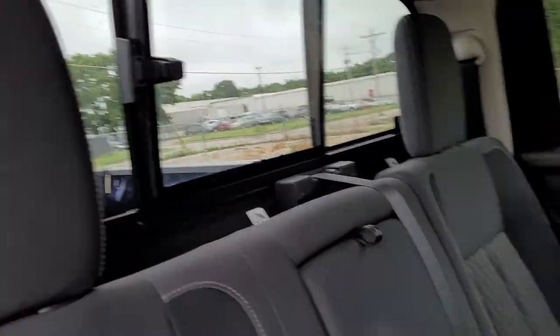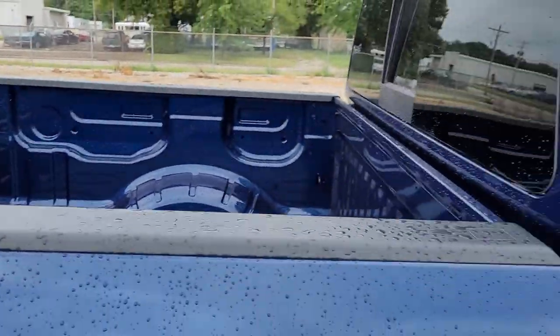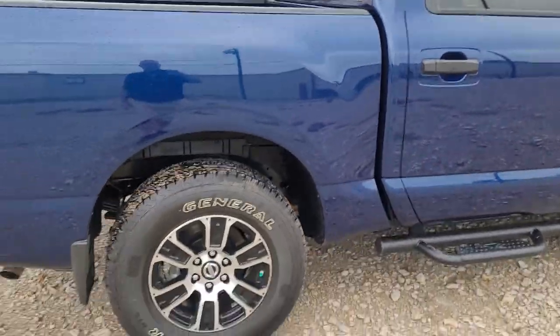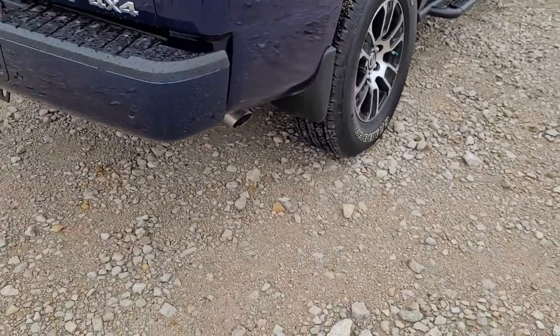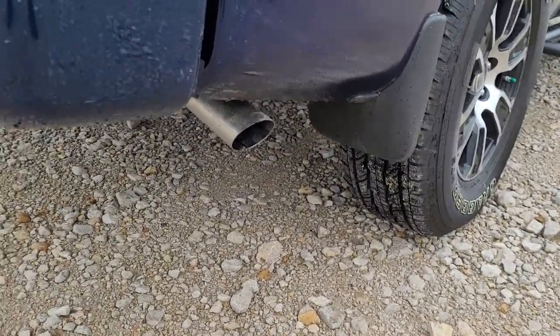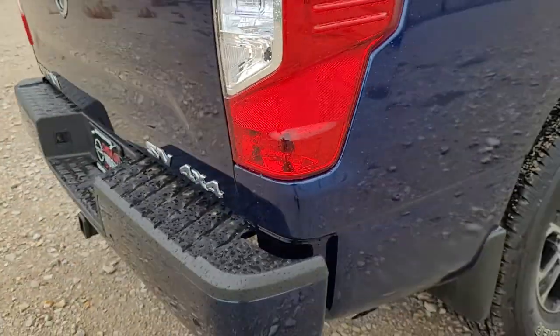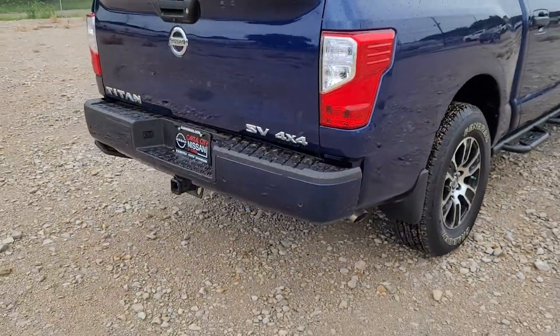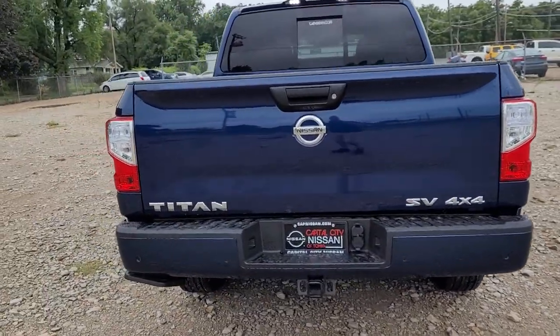Sliding rear window right there. This one doesn't have a bed liner, but we can get that installed for you if you like. It's got rock guards or mud flaps right there — keeps you from getting a bunch of rock chips and rusting out your bed. Back around you got a painted-to-match bumper instead of a chrome bumper.